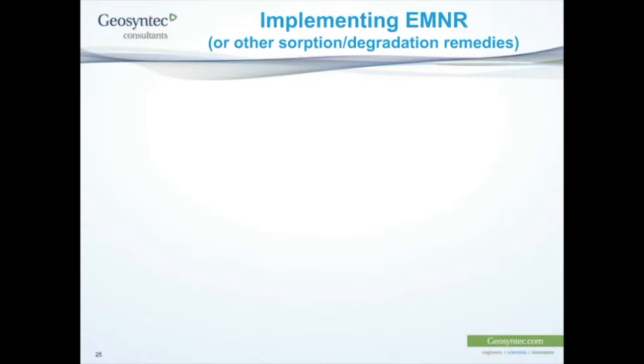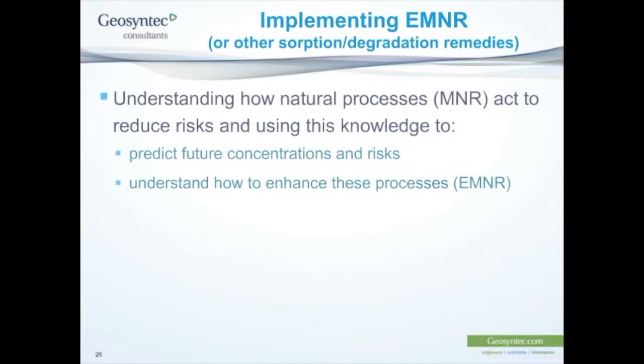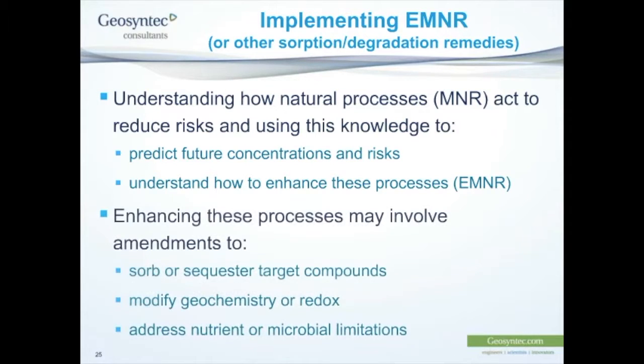To implement enhanced monitored natural recovery — and this really applies to all of these absorption or degradation remedies — there are things we need to know. We need to understand how the natural processes work to reduce risk, so we can predict future concentrations and understand how to enhance those processes. Enhancing these processes may involve adding amendments for absorption and sequestration, modifying the geochemistry or redox conditions, or adding nutrients to encourage biodegradation of contaminants in the sediment.